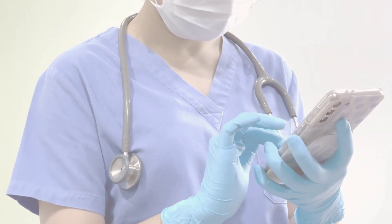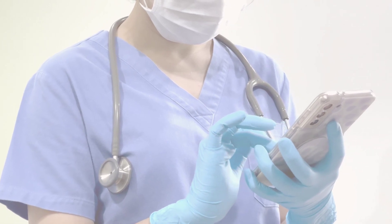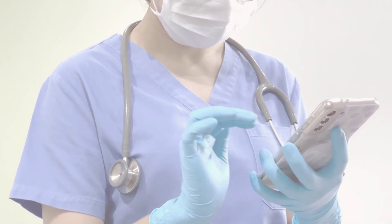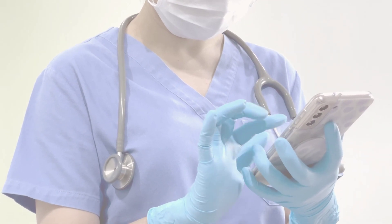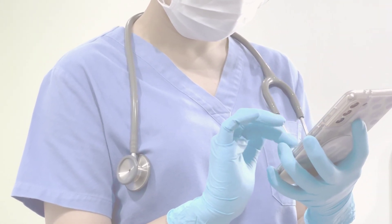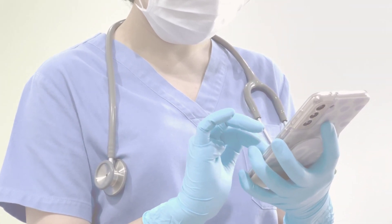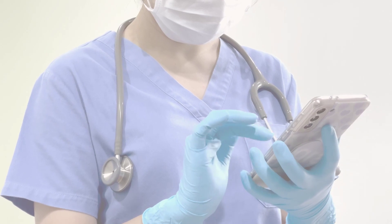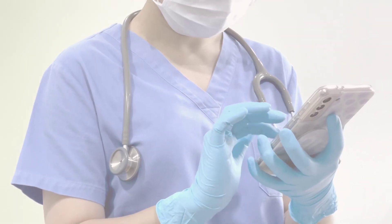As time goes on, chronic hives, also known as chronic idiopathic urticaria (CIU) or chronic spontaneous urticaria (CSU), typically resolve on their own. While there is no specific medication to cure them, there are treatments available to help alleviate the pain and discomfort associated with chronic hives. It's important to discuss the following options with your doctor.